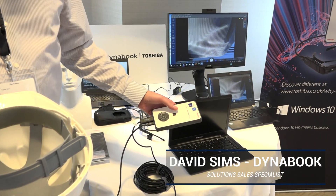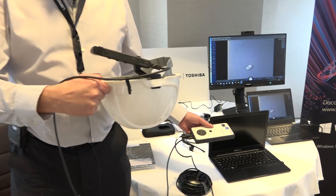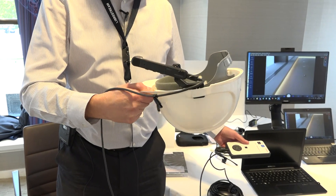I wanted to demonstrate the Toshiba smart glass platform. We have two components here: the DynoEdge, which is a mobile edge computing device, and the AR100, which is a smart glass platform.